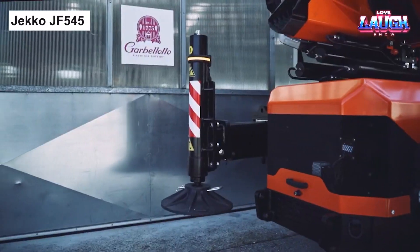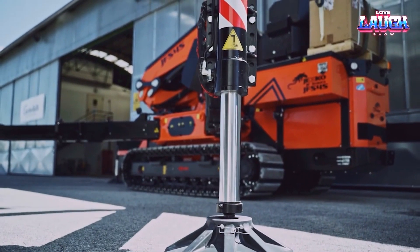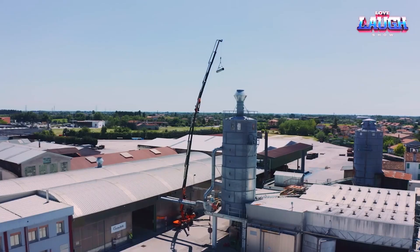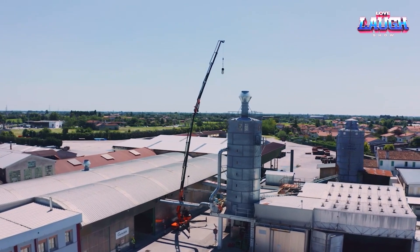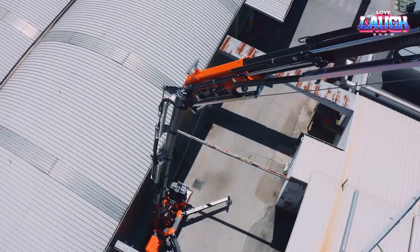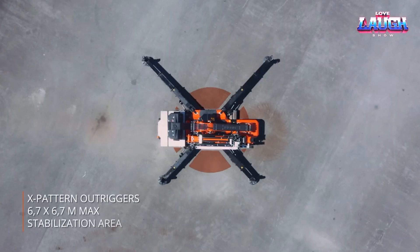Welcome aboard as we take a deep dive into the JECCO JF545. This powerhouse is no ordinary crane, touting a weight capacity of 55 tons. Its muscle belies its compact frame, with an 85-foot reach that effortlessly straddles over impediments while its small footprint maneuvers around tight spaces.